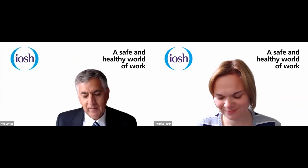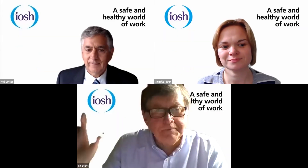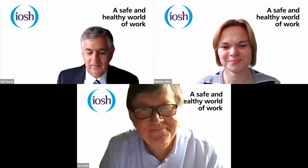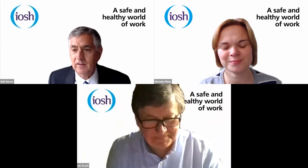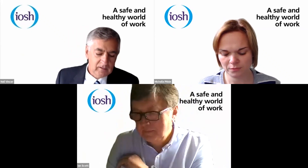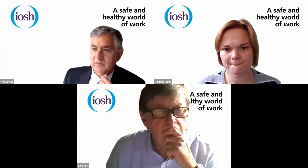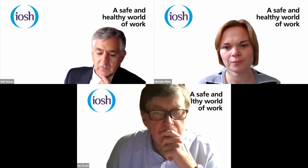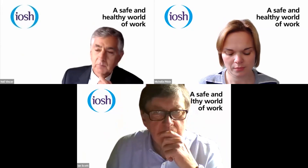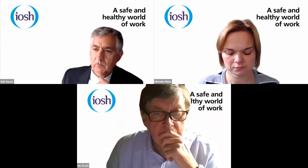Hello and welcome, wherever you are in the world, to the first of a series of lunchtime webinars that the IOSH Fire Risk Management Group will be hosting over the next six months. My name is Neil Vinsa and I'm the chair of the IOSH Fire Risk Management Group, and it's my pleasure to introduce Michelle Pitkin.